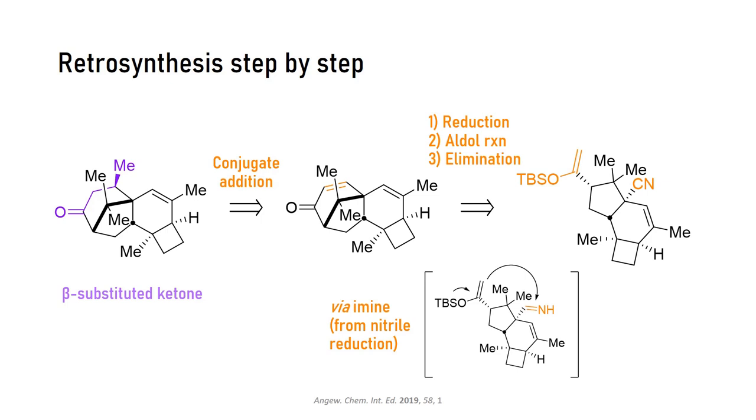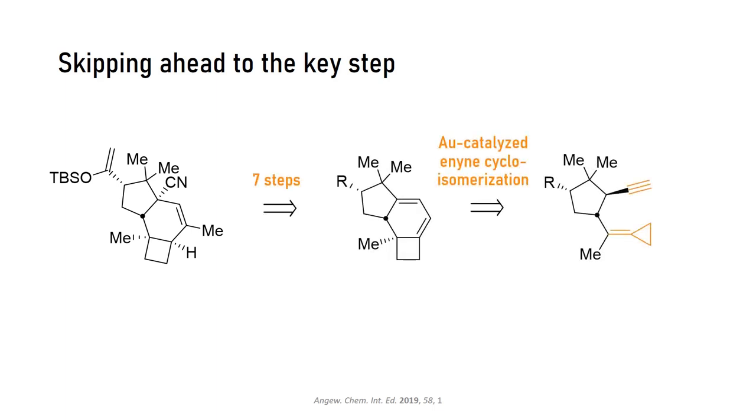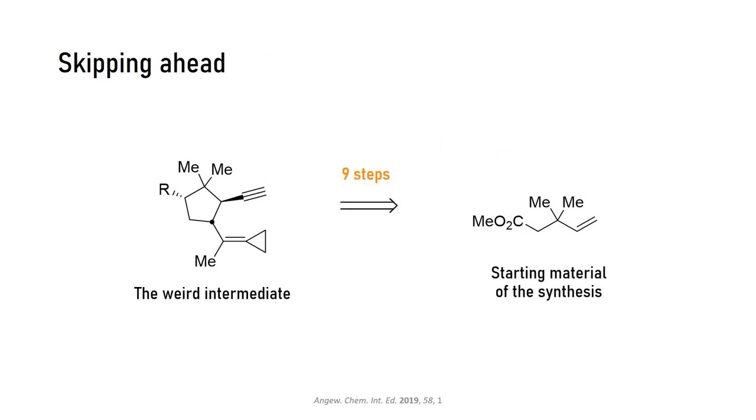There are a couple of transformations we will skip for now to focus on the key step of the retrosynthesis. They found an amazing way to access the tricycle from this compound via a gold-catalyzed cycloisomerization reaction. This is the first time this enyne rearrangement has been applied to such high complexity. Gold likes to coordinate to triple bonds, and the resulting electrophilicity can trigger some nice rearrangements. The cycloisomerization precursor was accessed from this starting material, which is our starting point for the forward synthesis.